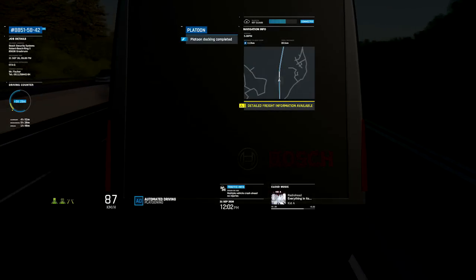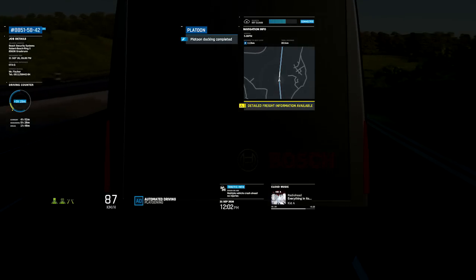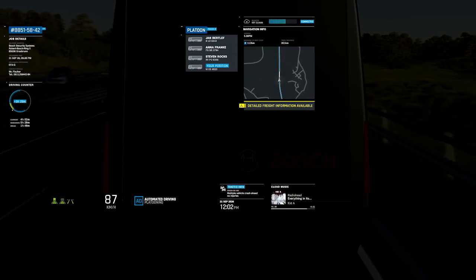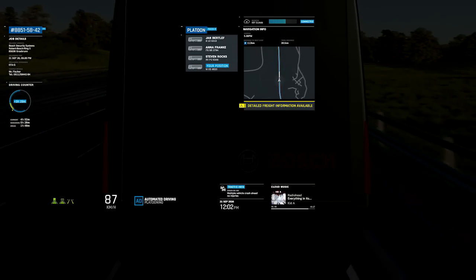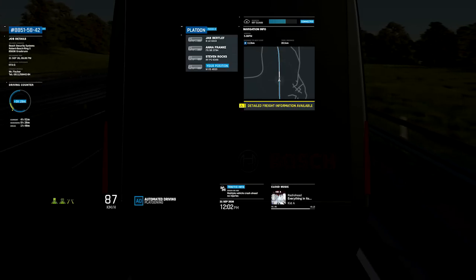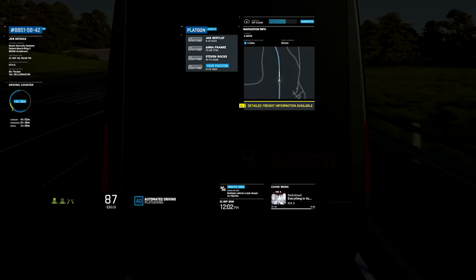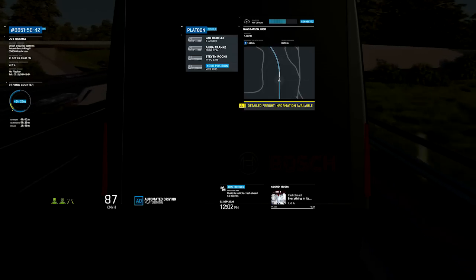The steering wheel is no longer required and moves aside to give Alex more room. He can now turn his attention to other tasks. Our truck communicates with the other trucks over a vehicle-to-vehicle link. The lead truck does the steering for all members of the platoon — when it carries out a manoeuvre, the others follow suit after a certain interval. Since the trucks communicate directly with each other, they can platoon even where there is no cellular network coverage.